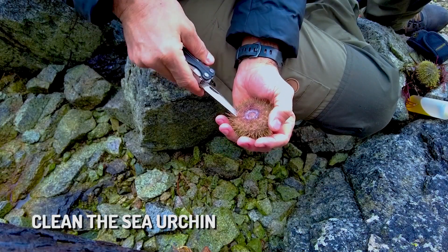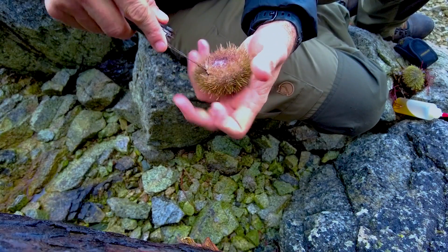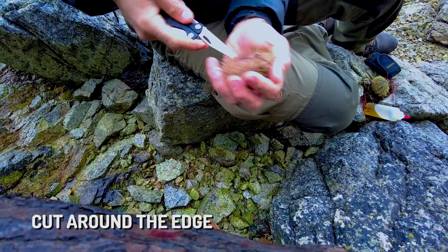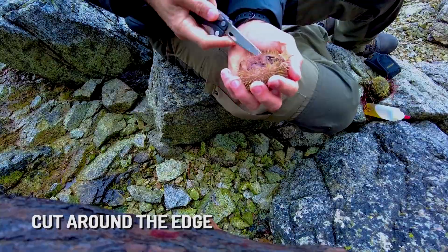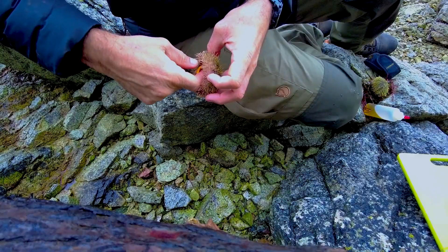So let's get into this. First of all, let's clean the sea urchin. Take a knife or a pair of scissors, go in there, cut around the edge. You can wear a glove in case you don't want to be spiked by the sea urchin. Take all this orange stuff out — that's the sea urchin eggs. That's the sea urchin roe, the uni.